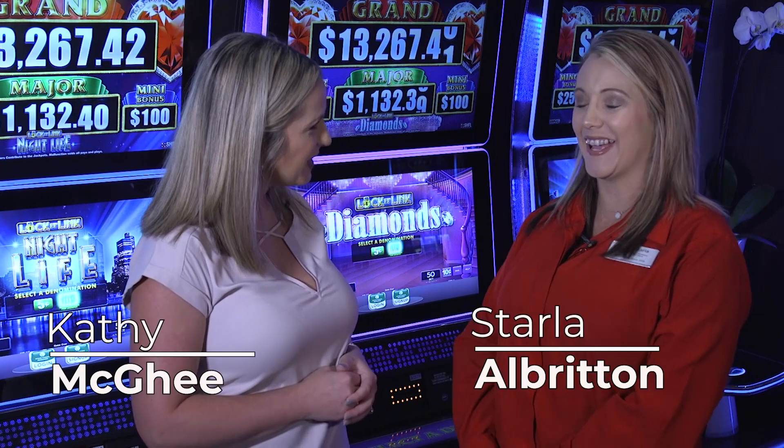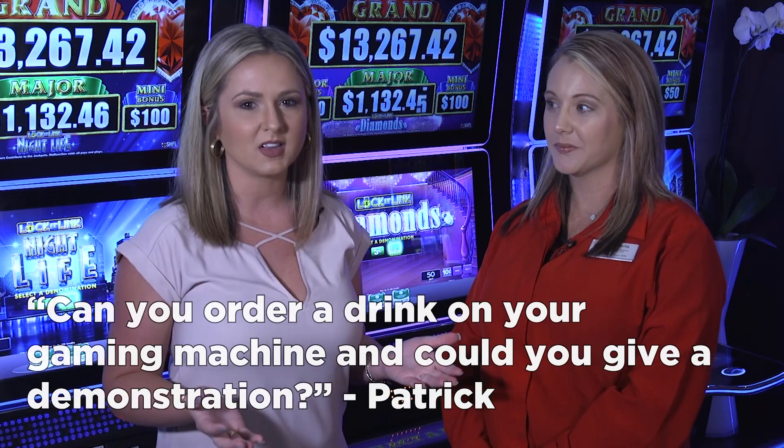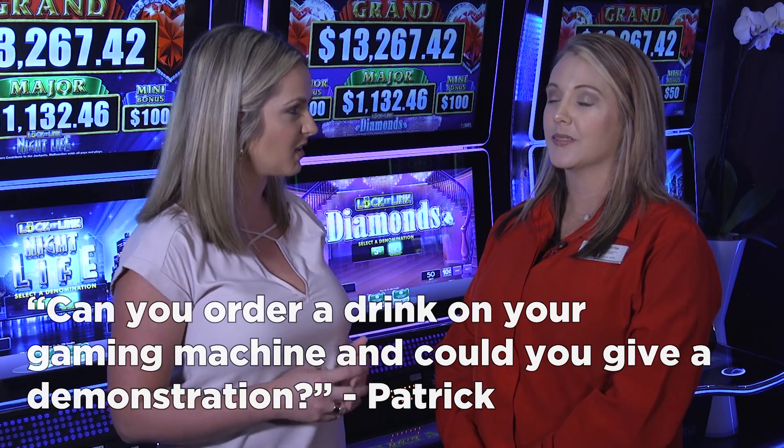Welcome back Starla. Thanks for having me today. It's so good to have you. Now I have a question that I think you can answer for us. Our guest Patrick wants to know, can you order drinks from the gaming machines and can we demonstrate how that works?